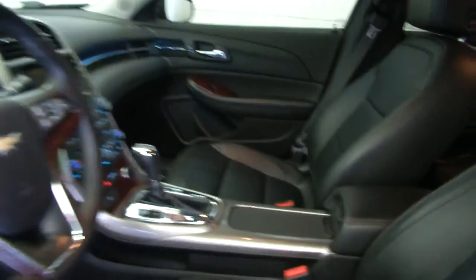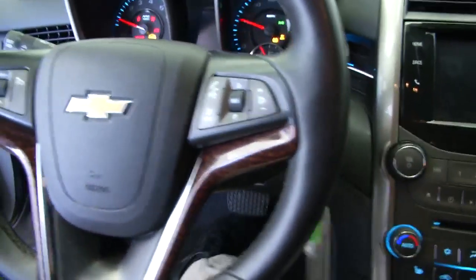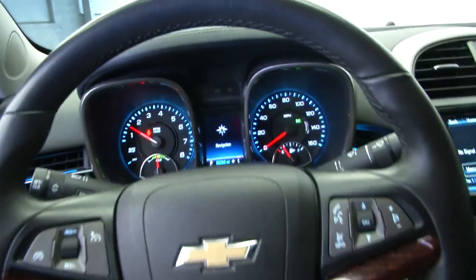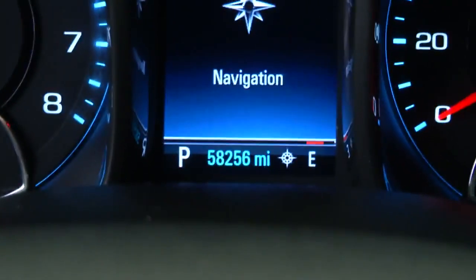We'll hop in and start it up. It starts right up and sounds great. Looks really pretty inside — lots of leather on this vehicle. Again, 58,000 miles.